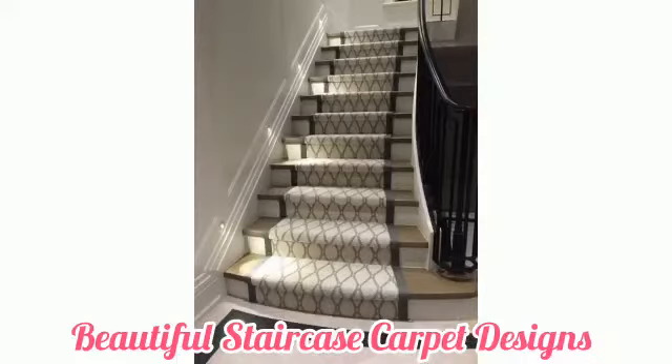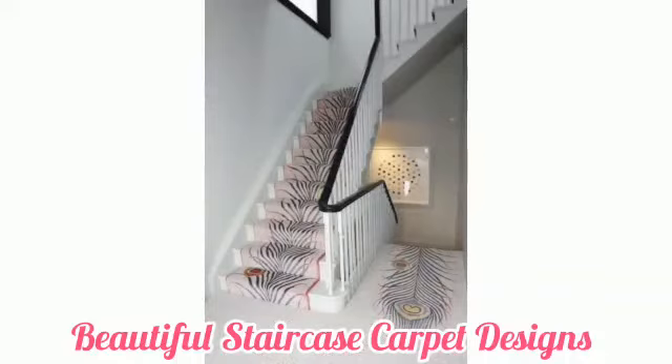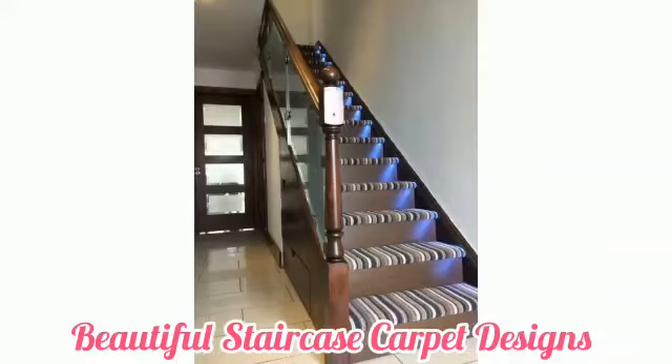Carpet is a good option on stairs, especially for homes with young children and the elderly. Hardwood flooring can become dangerous if anything spills or accidents occur. Carpet might not prevent falls, but it certainly minimizes the hurt and damage.